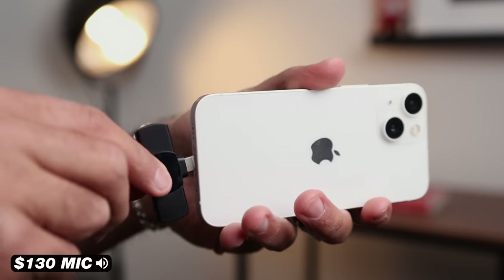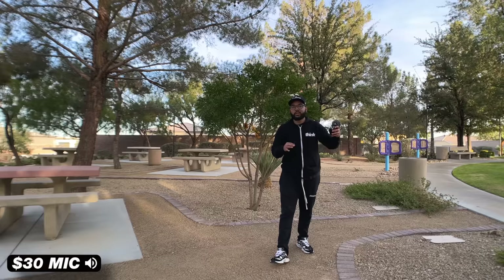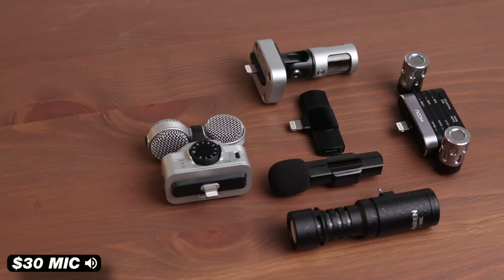Having a microphone that plugs directly into your iPhone makes creating content so much easier. So I went on Amazon and bought five different iPhone mics with the lightning port, ranging from about $20 to over $150, to see if price even mattered and which one sounded the best.